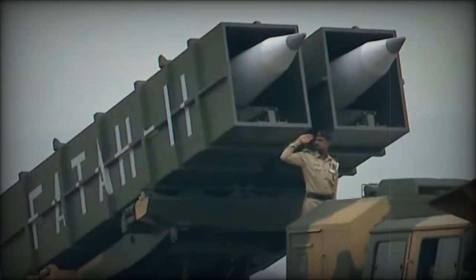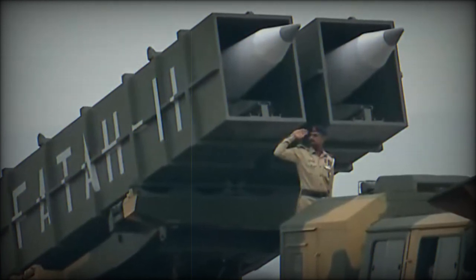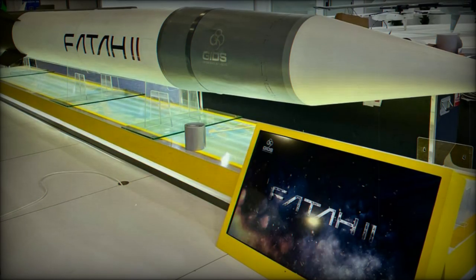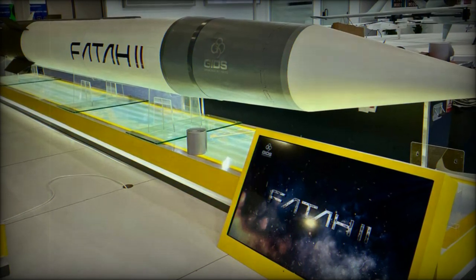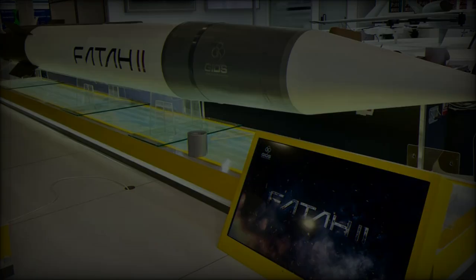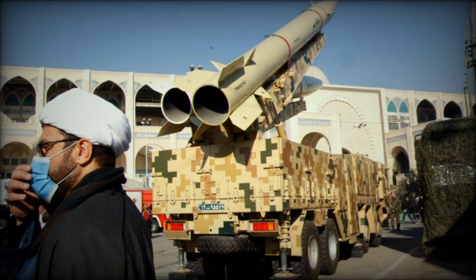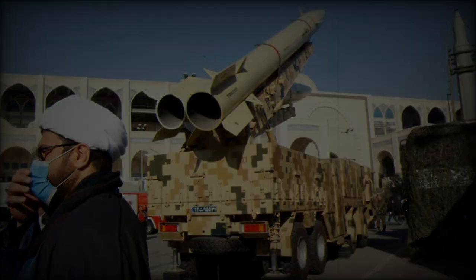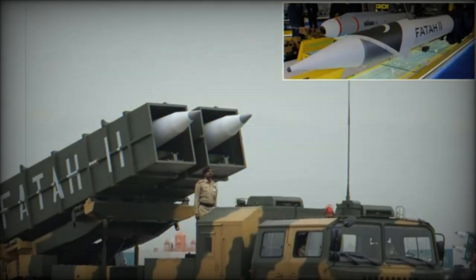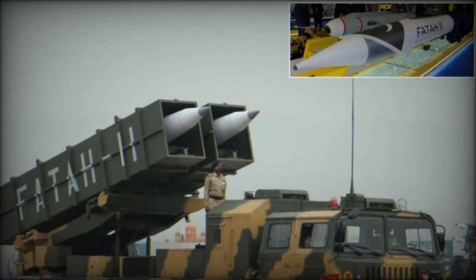On October 1, 2024, Iran launched a massive offensive against Israel, marking a significant escalation in the ongoing conflict between the two nations. As part of Operation True Promise 2, Iranian forces unleashed an arsenal of 120 ballistic missiles, 170 drones and 30 hypersonic missiles, including the newly deployed FATA-2. This unprecedented attack demonstrated the advanced capabilities of Iran's missile and drone technology, severely testing Israel's air defense systems.